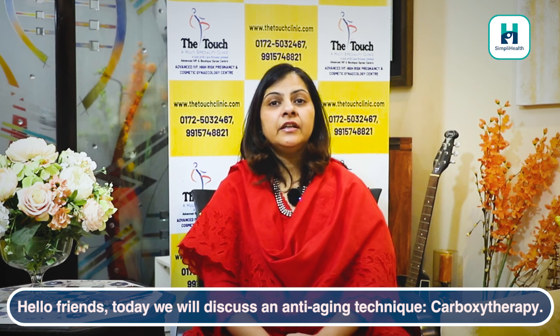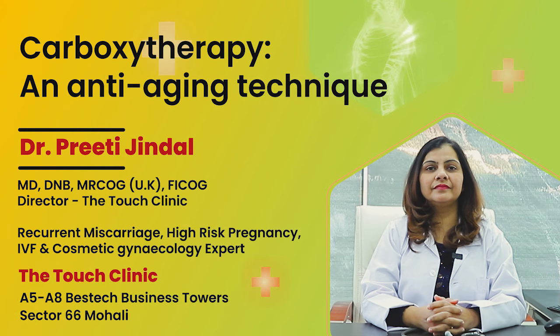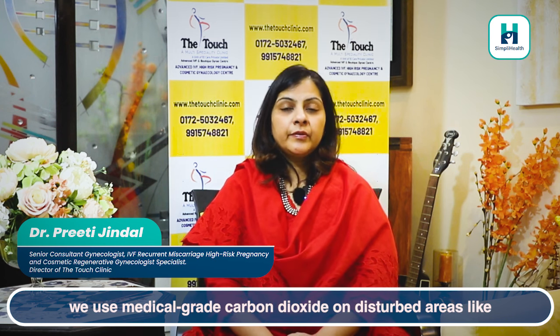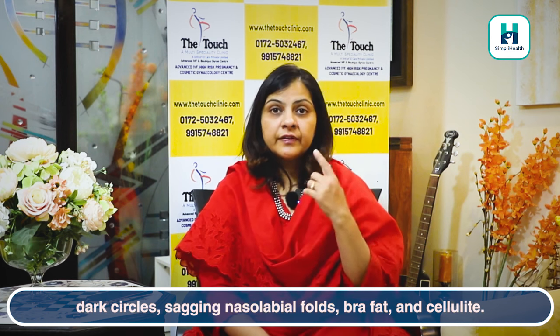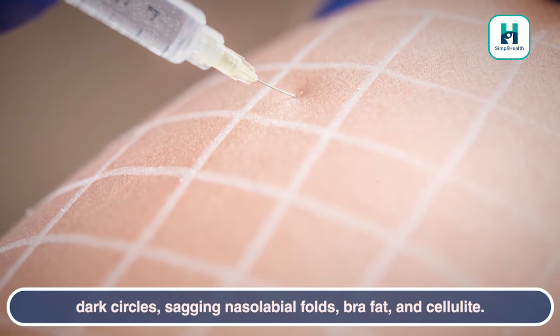Hello friends, today we will discuss an anti-aging technique: carboxy therapy. What is carboxy therapy? This is a Brazilian therapy in which we use medical grade carbon dioxide in disturbed areas like dark circles, sagging nasolabial folds, bra fat, and cellulite.